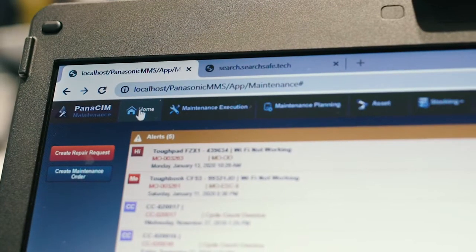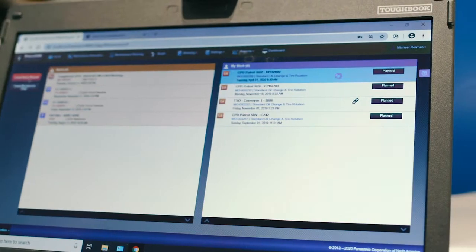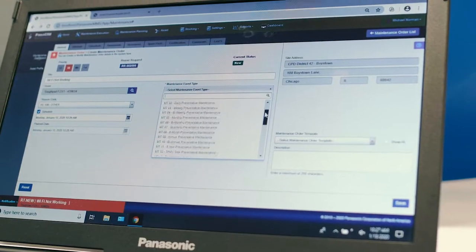A proactive approach helps you to avoid all of those issues. Panasonic's Panasim Asset Maintenance software helps you to keep track of the equipment, its utilization, how it's performing, and it will allow you to do predictive maintenance on that equipment as well.